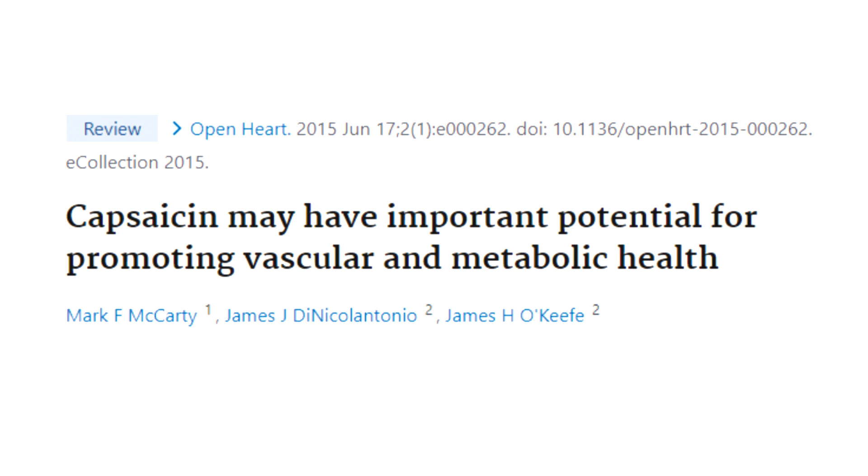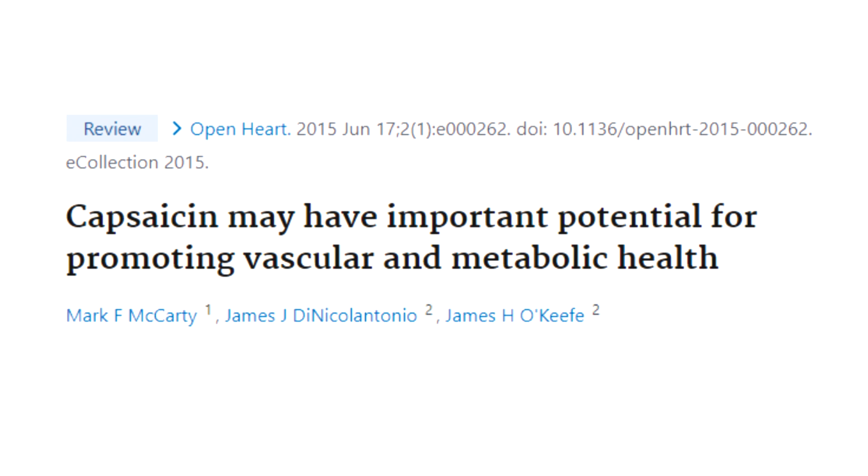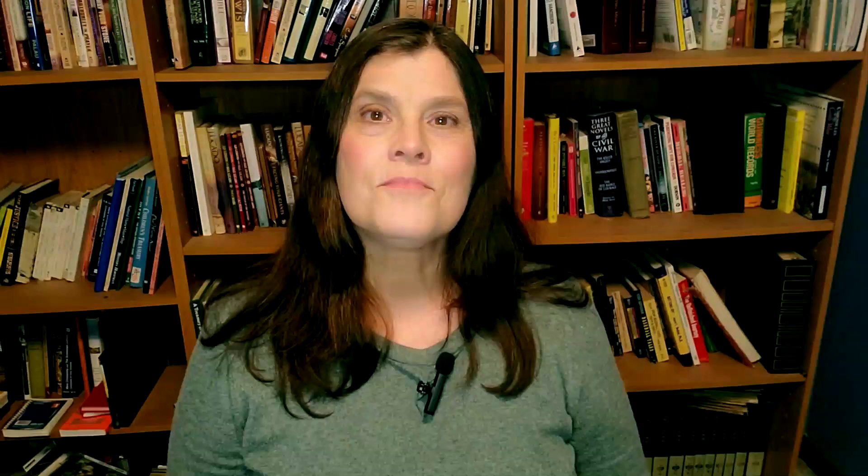Some studies have found that cayenne can help improve cardiovascular health by decreasing blood cholesterol levels, reducing blood clots, and improving circulation.